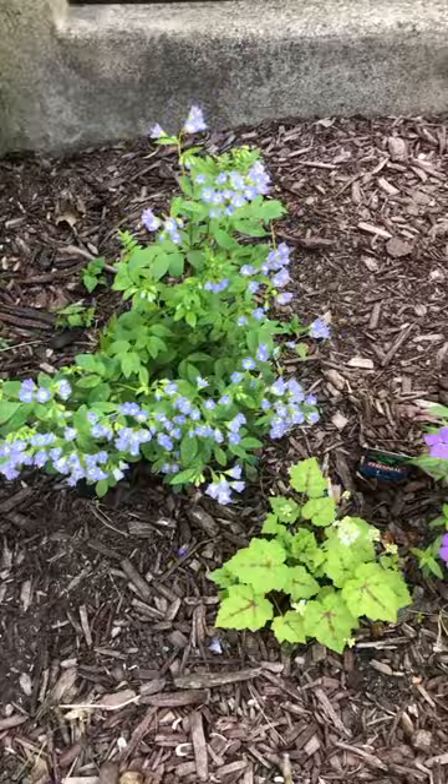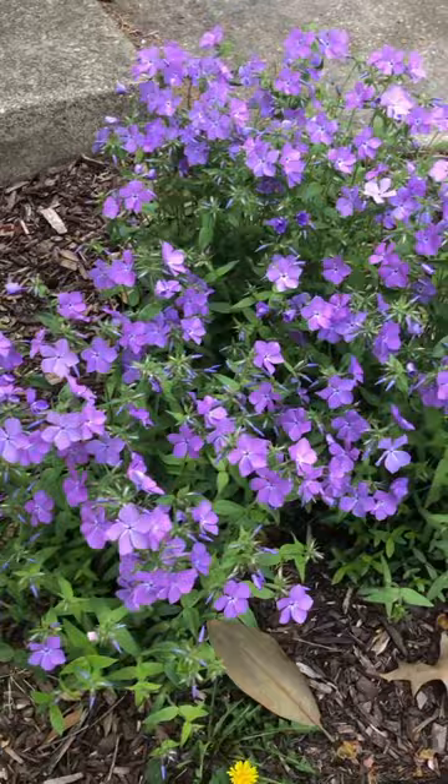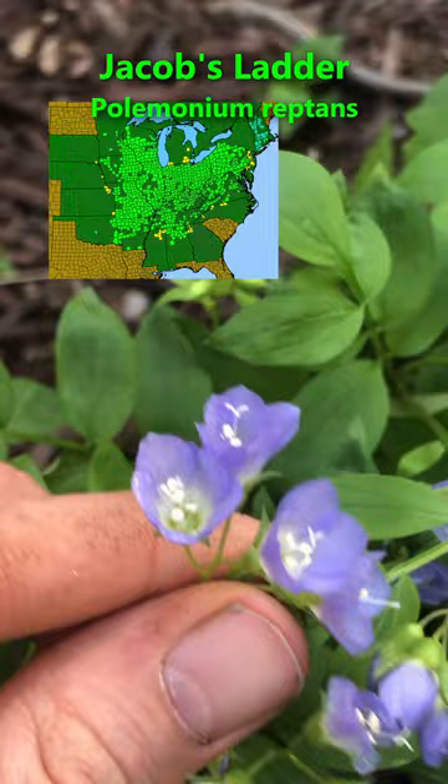If you have a shady spot on your property that only gets a few hours of sunlight, here are some native plants that you can put there. This one right here is called Jacob's Ladder — it's got these really pretty little bell-shaped flowers and the bees really like this one. This little patch here is woodland phlox.